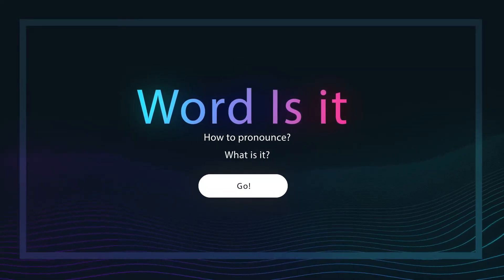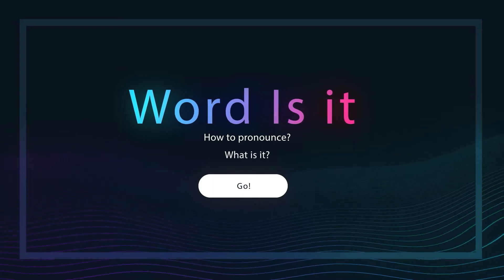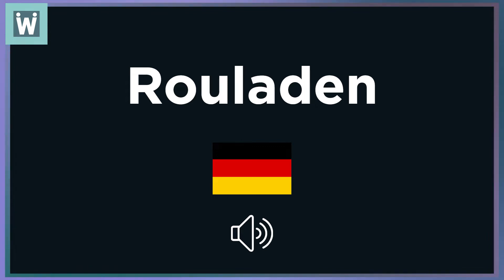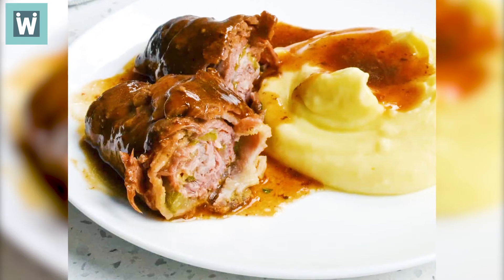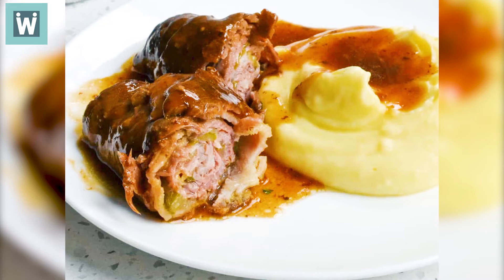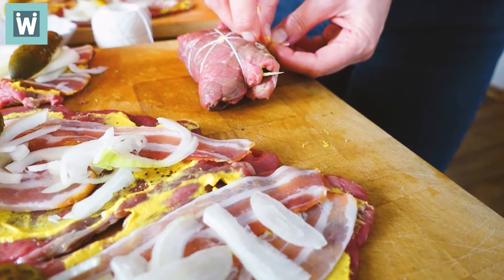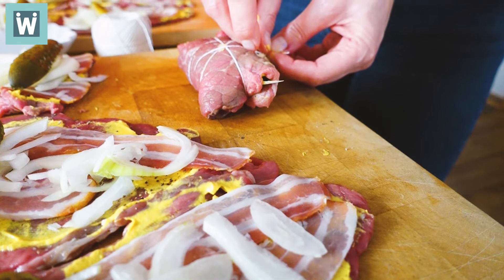Welcome to Where Does It? Rouladen is a dish of filled rolled meat or pastry. This typical German dish consists of bacon, onions, mustard, and pickles wrapped in thinly sliced beef or veal.